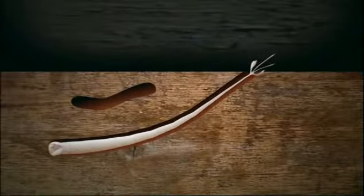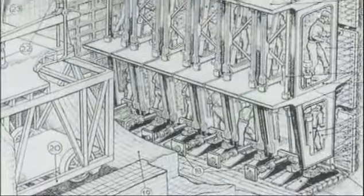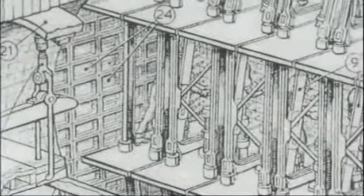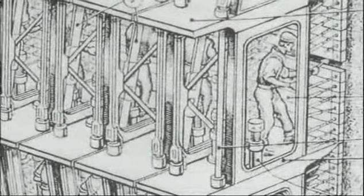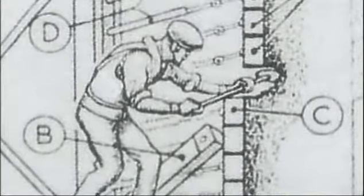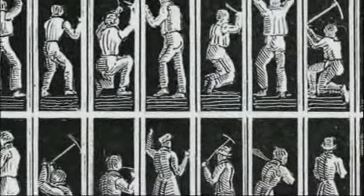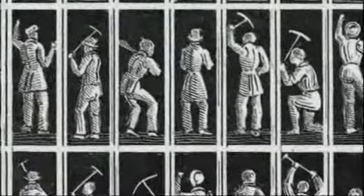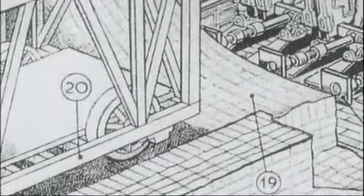The shipworm bores through wood using its powerful jaws and then lines the tunnel it's made with a hard excretion. This is what gave Mark Brunel the inspiration for the invention of the tunnelling shield. The miners would stand on platforms; in front of them were planks of wood holding back the soil. They'd unscrew one plank, remove 18 inches of soil from behind it, then push the plank into the hole — then unscrew the next plank and do the same. Eventually, when all the planks had been moved forward, the whole structure was pushed 18 inches towards Wapping. Then the area excavated behind the shield was lined with bricks, like the hard excretion of the shipworm.